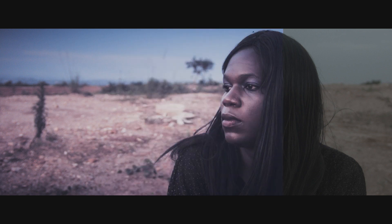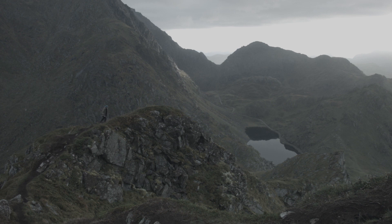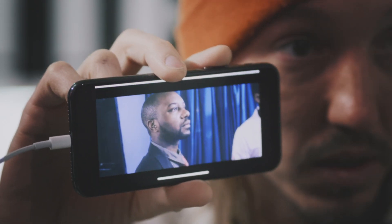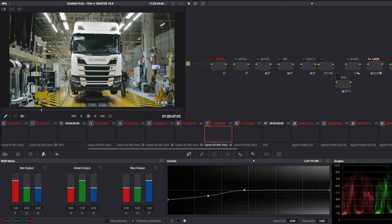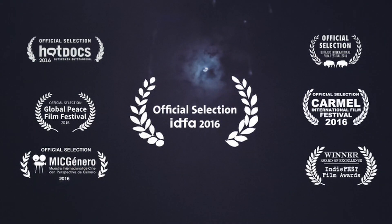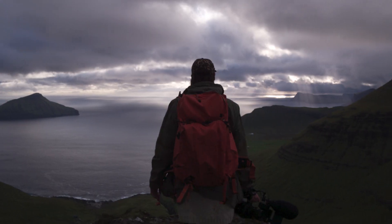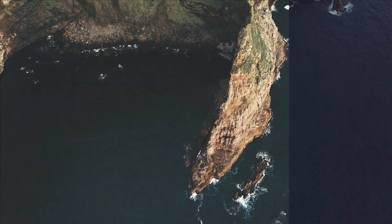This course will teach you how to create a professional cinematic film look and what the hidden tricks are that professional colorists use — both talking about it and showing you real examples from commercials and feature films that I've made. If you want to take your grading or filmmaking to a professional level, this is the course for you.